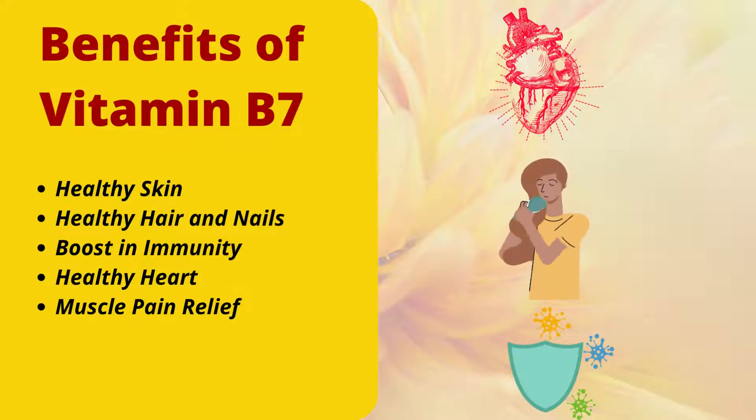There are various benefits of vitamin B7. The first is healthy skin — vitamin B7 is very important for skin health. It also promotes healthy hair and nails. Additionally, it boosts immunity, supports a healthy heart, and provides muscle pain relief.